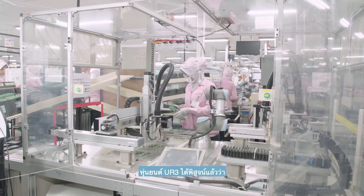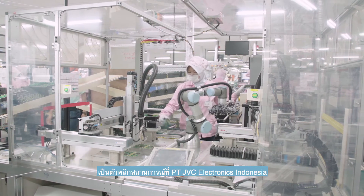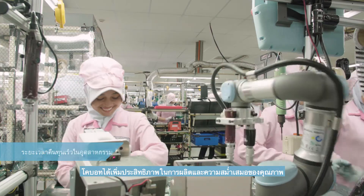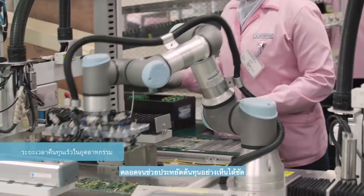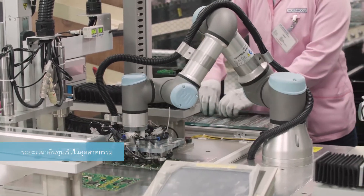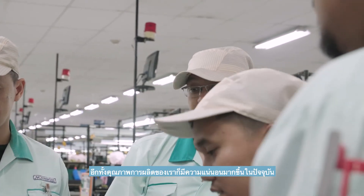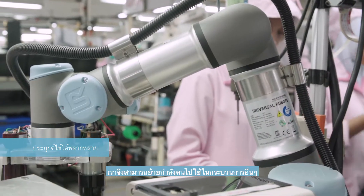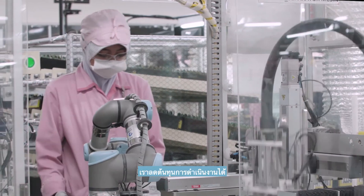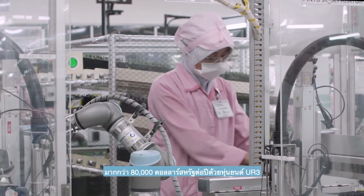The UR3 robots have proven to be a game-changer at PT JVC Electronics Indonesia. The COBOTs have improved productivity and quality consistency, as well as contributing towards significant cost savings. Through UR, we are able to improve production efficiency and our output quality is now more stable. With the move towards automation, our manpower can be redeployed to other processes. We have been able to reduce operational costs by more than US$80,000 yearly with UR3 robots.